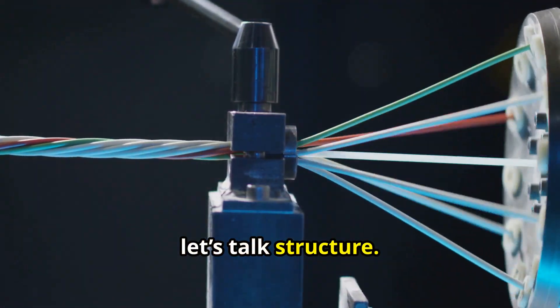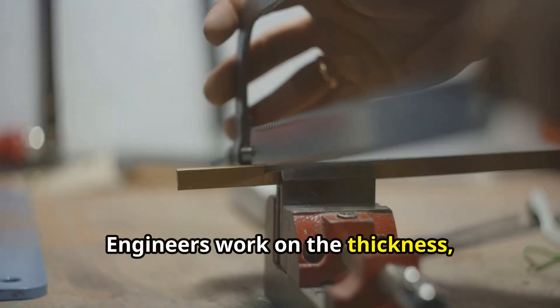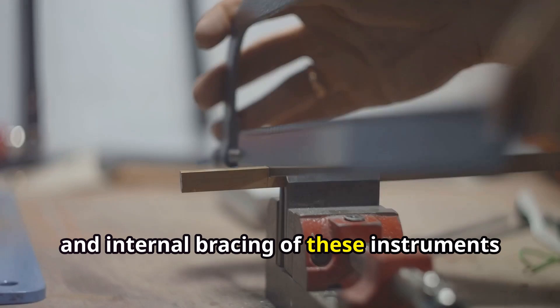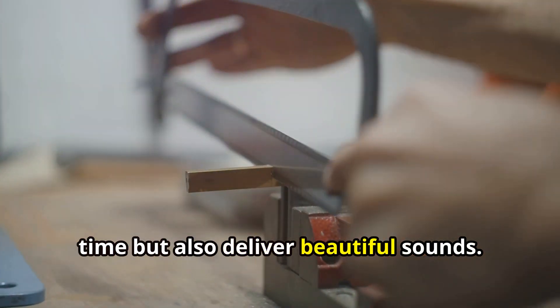Now let's talk structure. The design of string instruments isn't just about aesthetics — it's about functionality. Engineers work on the thickness, shape, and internal bracing of these instruments to ensure they not only stand the test of time, but also deliver beautiful sounds.